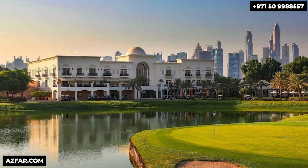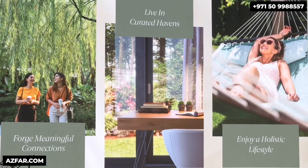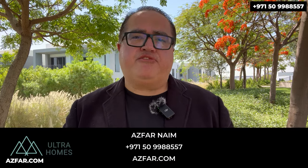Think of it as an investment similar to Emirates living 20 years ago, with the potential for substantial returns. Beyond the natural beauty, the Heights offers exceptional planning — imagine a country club lifestyle where wellness and a strong sense of community thrive together. Townhouses are often a smarter investment than apartments in Dubai, so this is your chance to be part of a highly desirable community. Don't miss out. My name is Asra Naeem from Ultra Homes Real Estate.